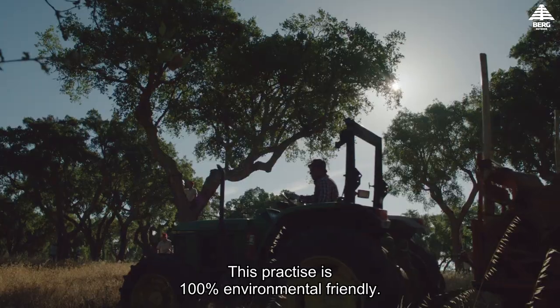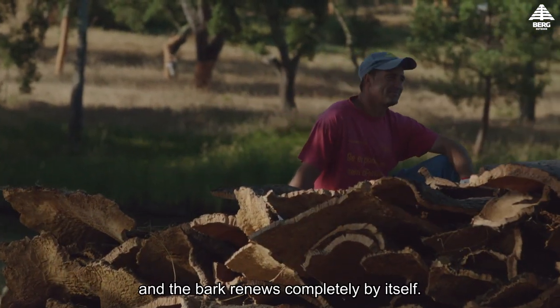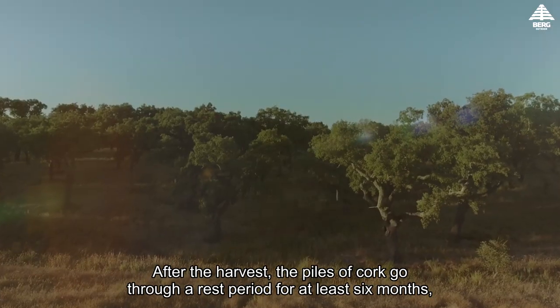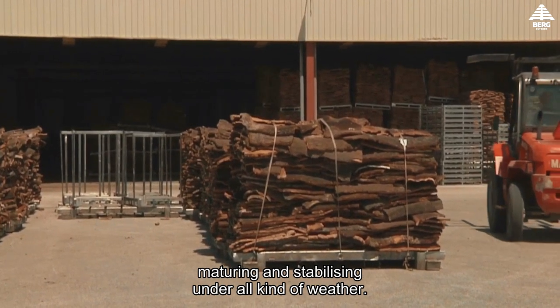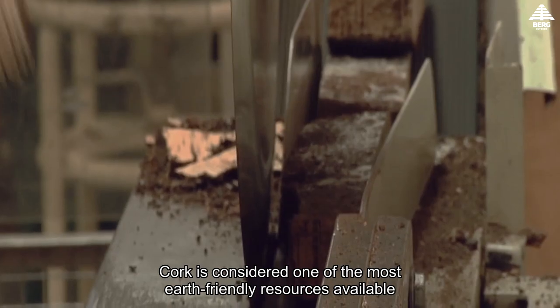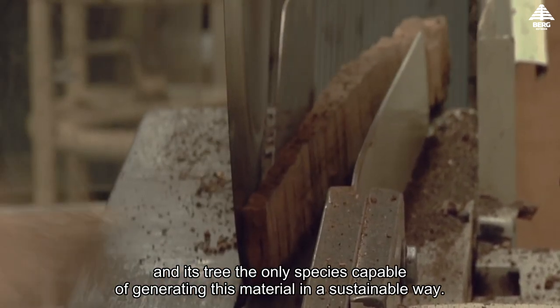This practice is 100% environmentally friendly — not a single tree is cut down and the bark renews completely by itself after the harvest. The piles of cork go through a rest period for at least six months, maturing and stabilizing under all kinds of weather.